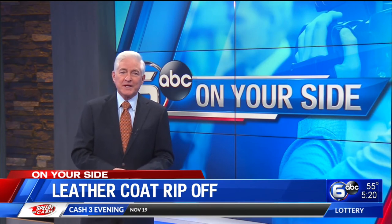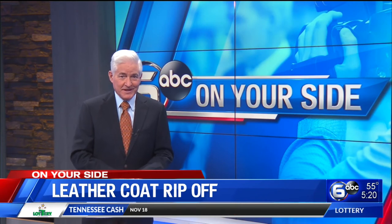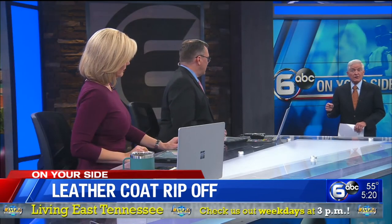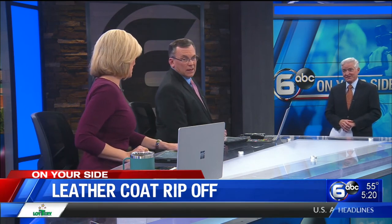Before you send money for something that seems too good to be true, do your research. It's believed that NovaPlum.com is based in Pakistan. You need to be careful this time of year, especially.